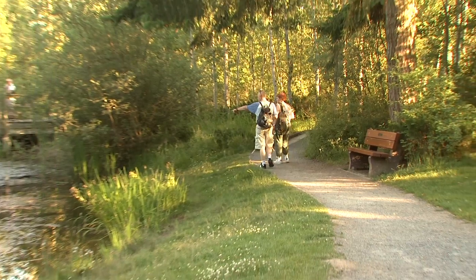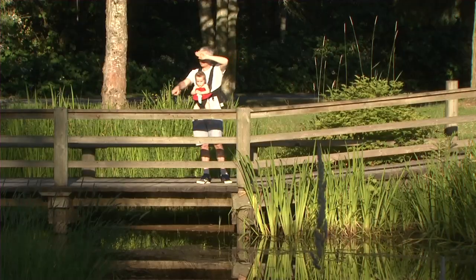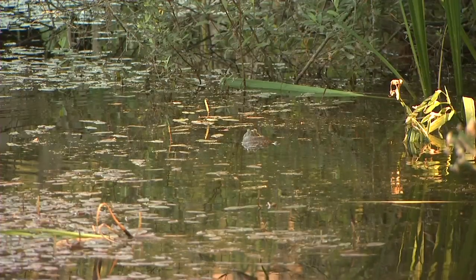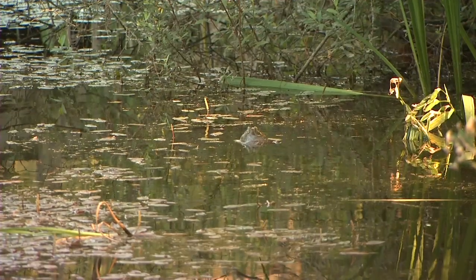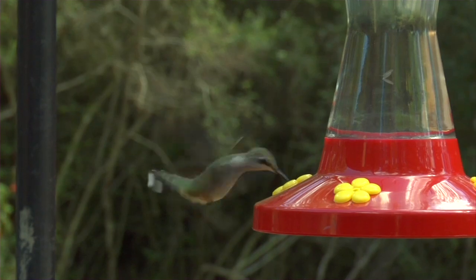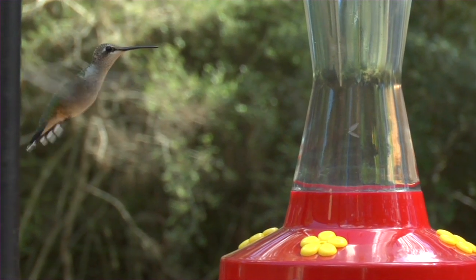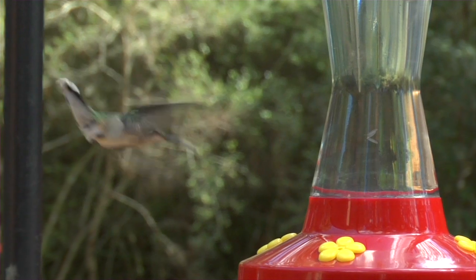Bird watching is one of the number one recreational activities in North America. It gets people outside, they walk the trails, they get to enjoy nature in a passive way and just listen to the wonderful sounds we have around us. I love hummingbirds — when I lived somewhere else we had one of those basic hummingbird feeders and we had hummingbirds all the time; that's when I first fell in love with them. We've got a feeder just outside the kitchen window where I stand when I'm washing the dishes — it's right there and I can watch them from very close. They're gorgeous.